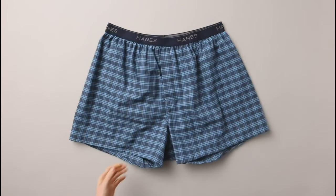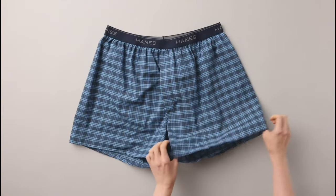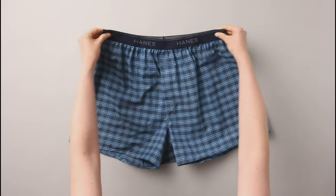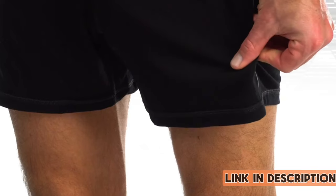Durability is a standout feature, making these boxers a reliable wardrobe staple. Affordable and practical, Hanes continues to deliver quality basics with these tagless boxers, making them an excellent choice for those prioritizing comfort without breaking the bank.